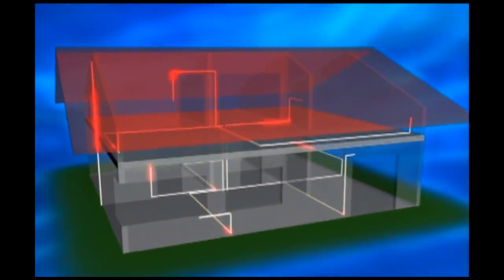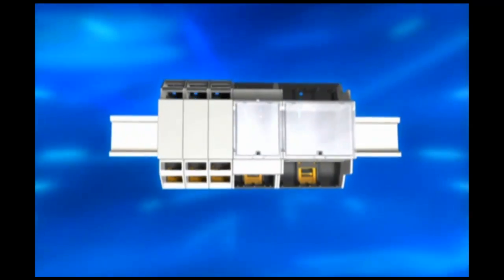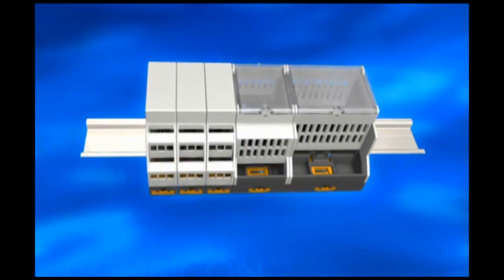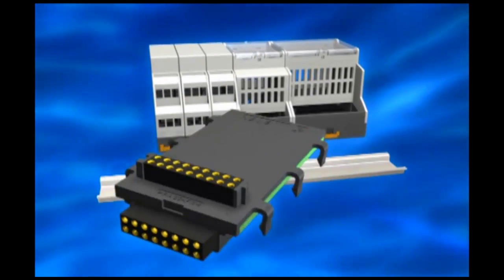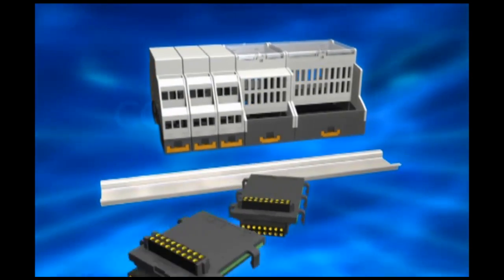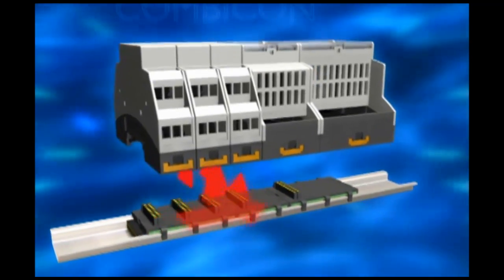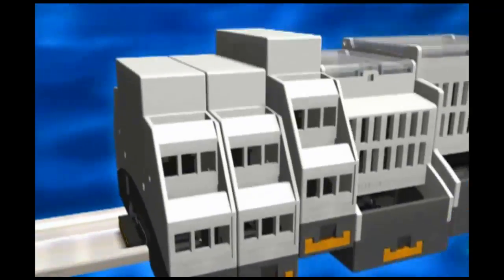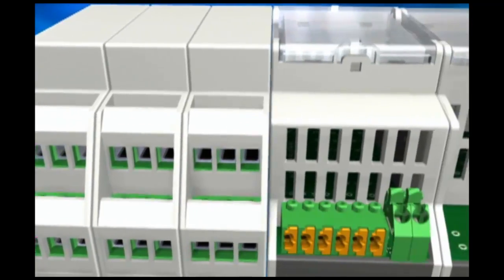Innovative electronics needs innovative housings — standardized and flexible for modern building technology. PC housing innovation number one: high-density bus power and data with 16 positions on DIN rails, loop-through.